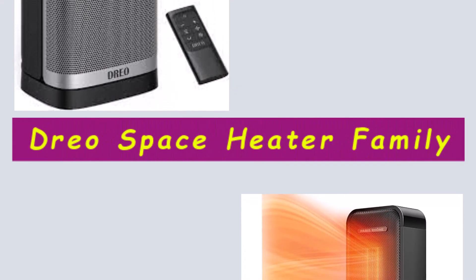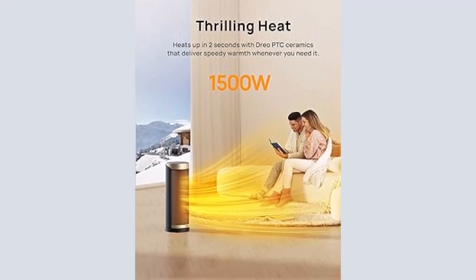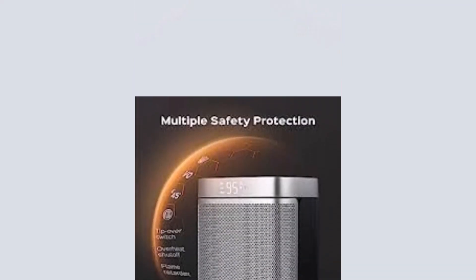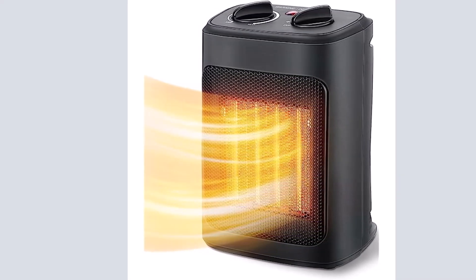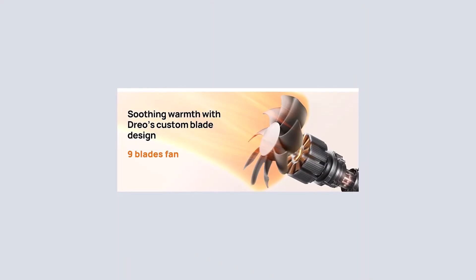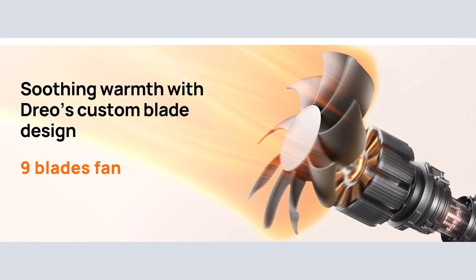Faster heat than ever. Powered by DRIO Hyperamics technology, the Atom One Space Heater heats up more efficiently with up to 1,500W working power, reaching your desired temperature immediately, letting you feel fast balmy heat straight away. This portable heater is meant to sit by your feet on the floor, near your hands on a desk, or carry around indoors. Add our small heater to your cart and experience our amazing heater and customer service.